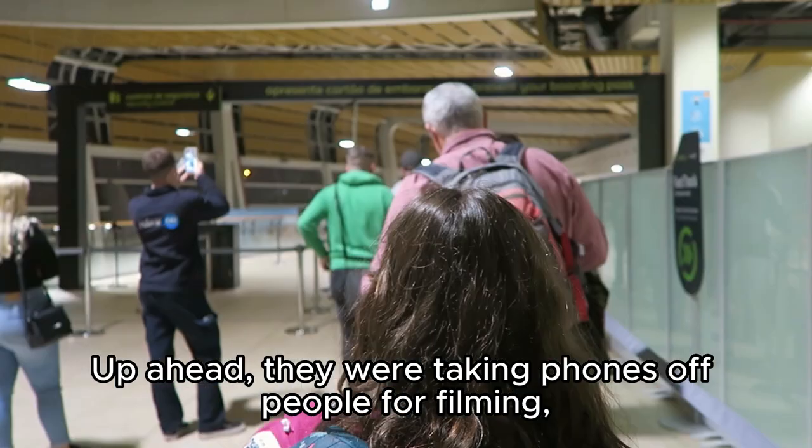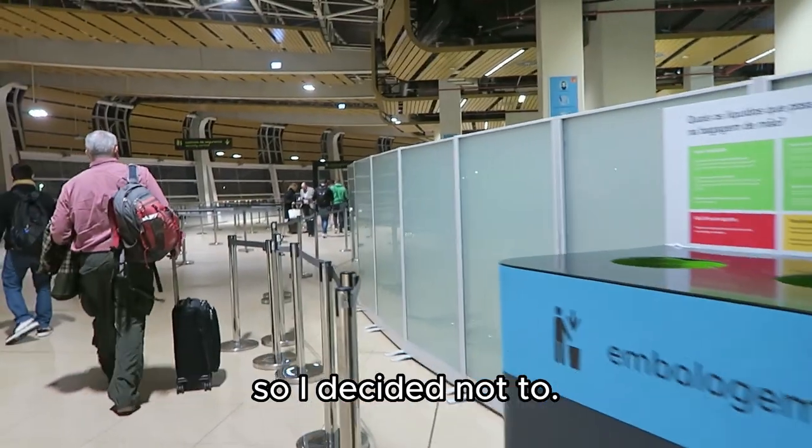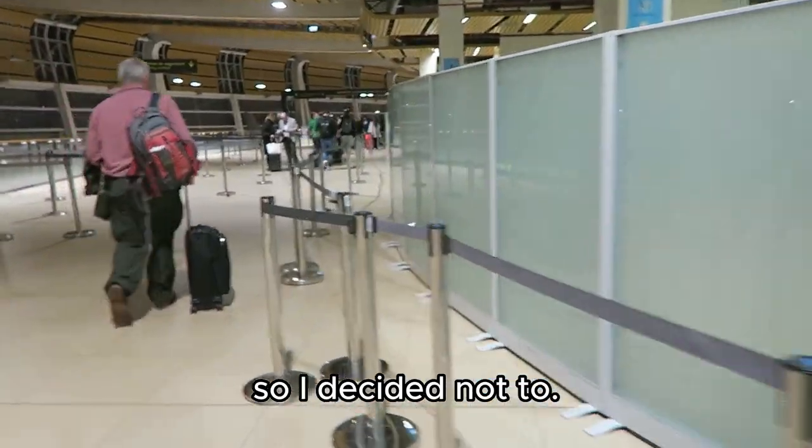Up ahead they were taking phones off people for filming, so I decided not to.